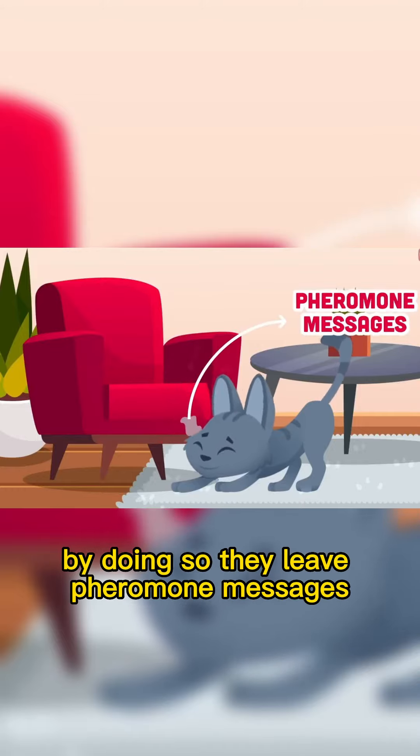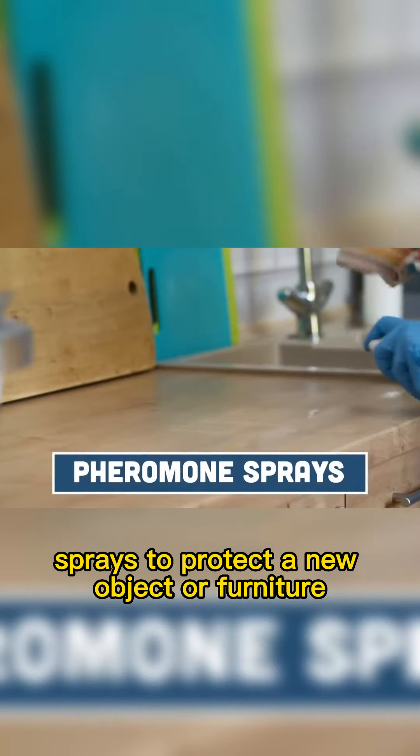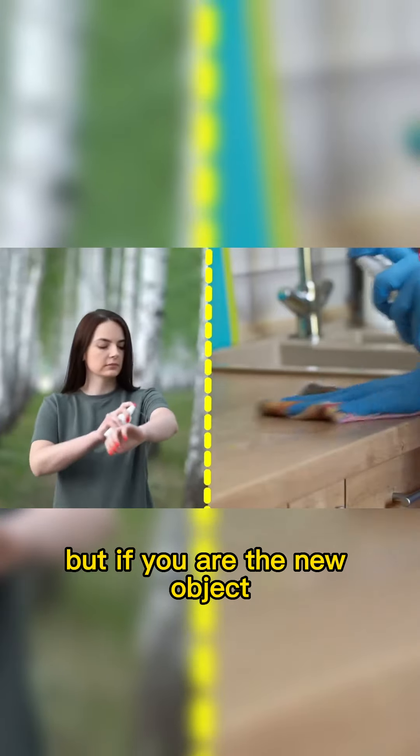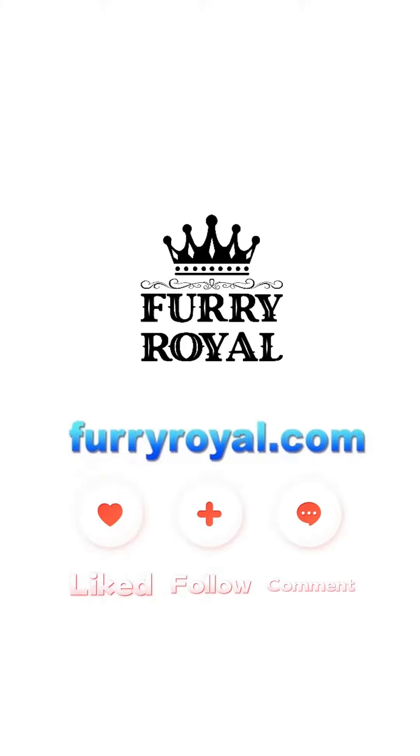By doing so, they leave pheromone messages. Oftentimes, cat owners use pheromone sprays to protect a new object or furniture. But if you are the new object, you may want to spray yourself to calm a new cat.